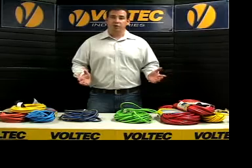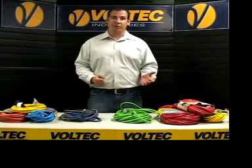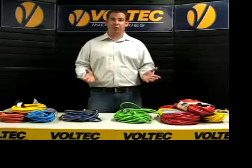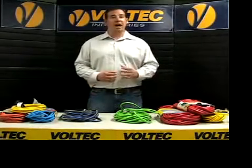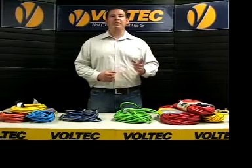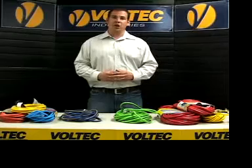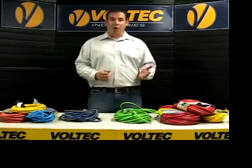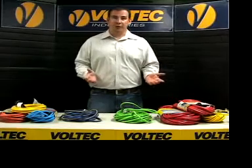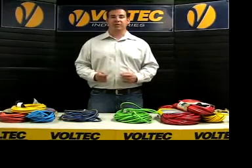Non-UL listed cords are typically called style cords. Style cords are like extension cords and used for the same applications, but they will not have a UL sticker. What makes a style cord different is that it is non-UL listed. Terms such as style 12, SJT style, or made to acceptable industry standards are marketing terms and are different from UL safety specifications.